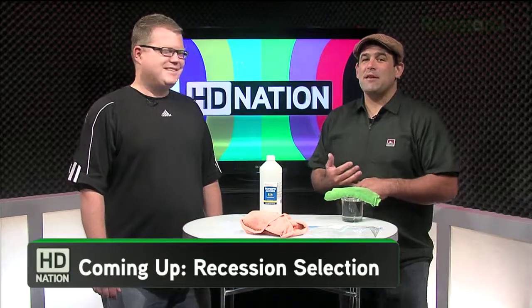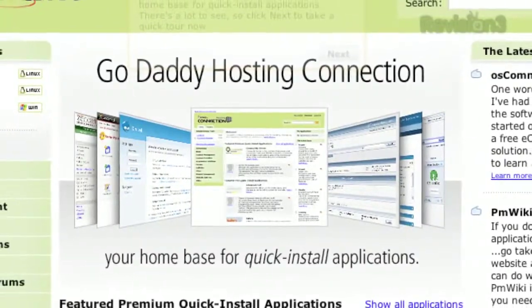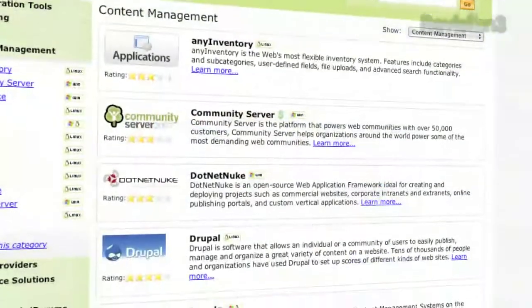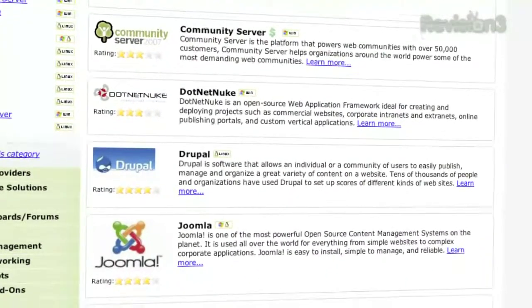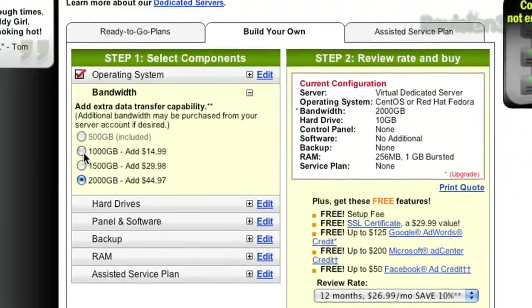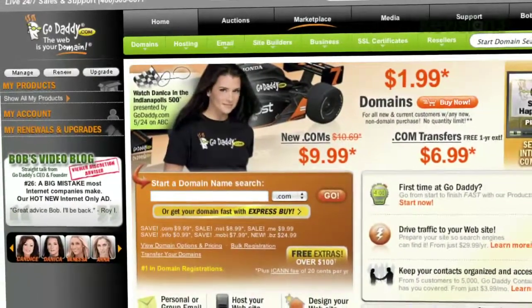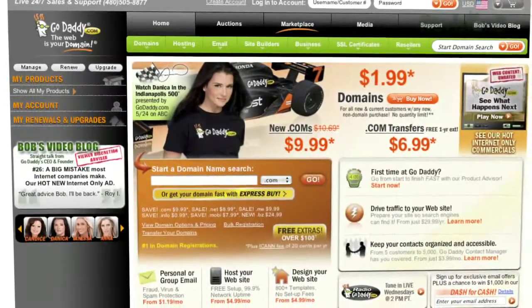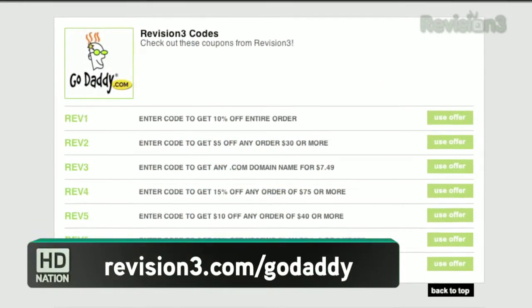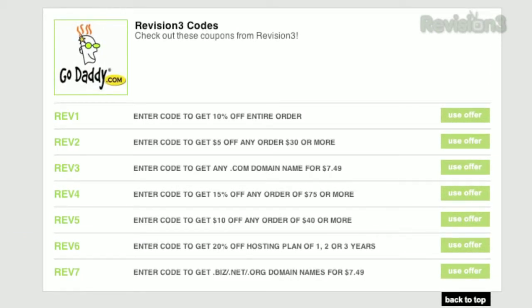Let's take a moment to thank one of our sponsors, GoDaddy. Get reliable, secure web hosting without a long-term contract. GoDaddy's hosting plans feature 99% uptime, free 24/7 support, and no annual commitment. Private Domain Registration from GoDaddy.com protects your privacy by keeping your address, phone number, and more out of the public database. Use the code HDN5 to get $10 off any purchase of $40 or more. Check out revision3.com/GoDaddy for all the HD Nation GoDaddy deals and codes.